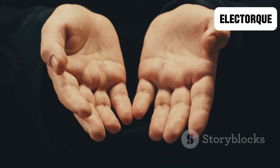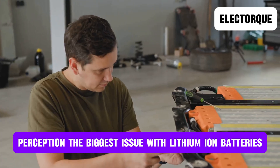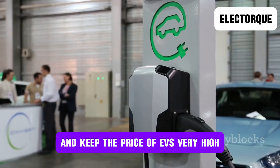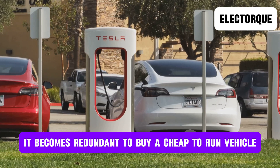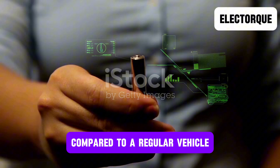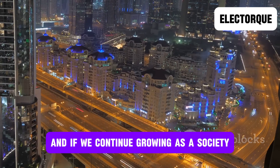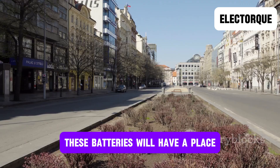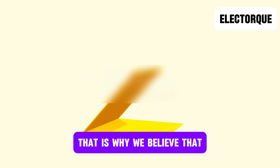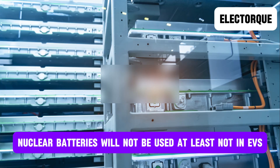But finally, and most importantly, these batteries will never be cheap, and this is something that simply ruins their perception. The biggest issue with lithium-ion batteries is that they are extremely expensive and keep the price of EVs very high. It becomes redundant to buy a cheap-to-run vehicle if you're going to pay 50% more for it compared to a regular vehicle. The same is true for nuclear batteries. Sure, if the standard of living keeps going up and if we continue growing as a society, these batteries will have a place. However, right now, that isn't happening — quite the opposite. That is why we believe that, despite the hype surrounding them, nuclear batteries will not be used, at least not in EVs.